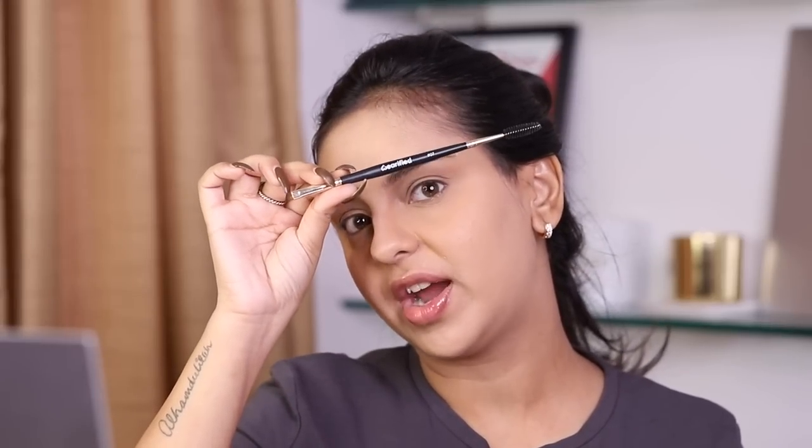I'm doing my brows off camera really quickly because I concentrate a lot while doing them. I'm using the Benefit brow pomade, which I recently restocked from Nykaa, and my Verified number seven brush. Give me a second and I'll be right back.